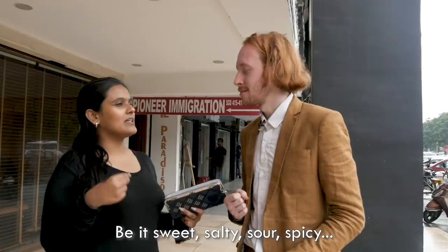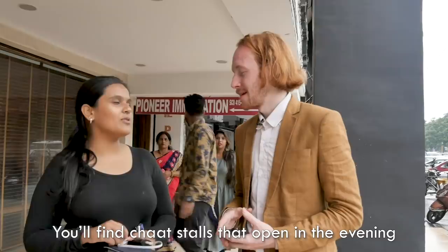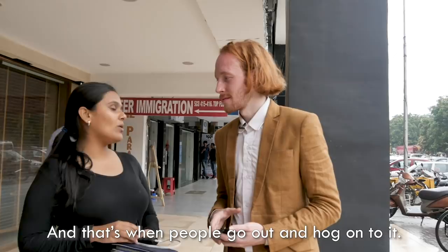It is time to chat about chats, and don't mind if I get a bit shoddy. So I'm here with my friend Namrita and we are going to be exploring the world of Indian chats. So what is a chat exactly? Chats are different kinds of snacks, be it sweet, salty, sour, spicy, and they use different kinds of sauces and spices. You find chats that open in the evening and that's when people go out and hog onto it.